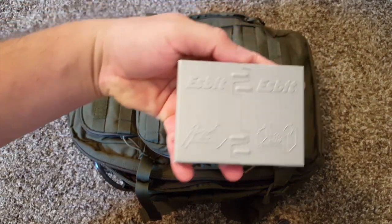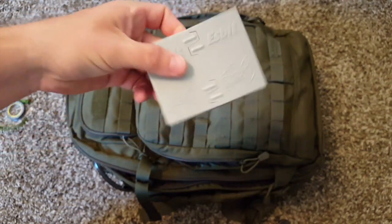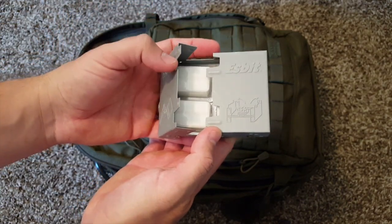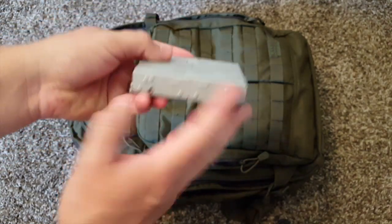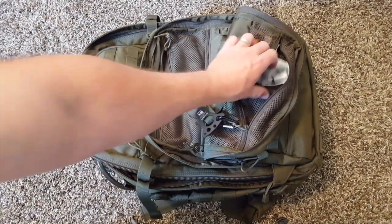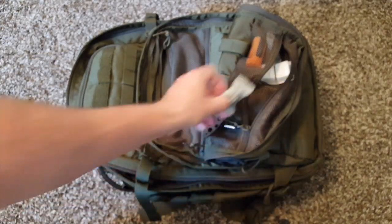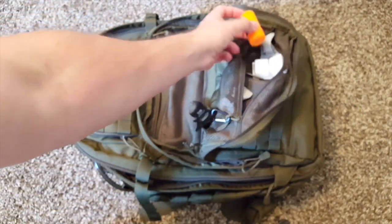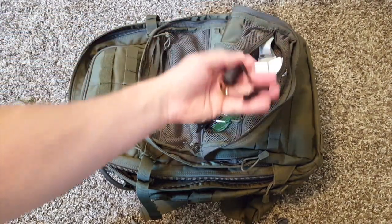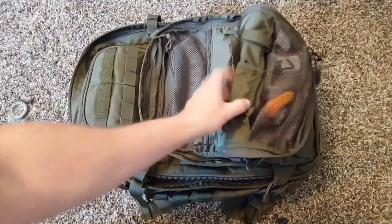As in all my bug out bags, I try to set up some type of simple stove. This is the Esbit — might be mispronouncing that. It's a simple little stove; you can open it up. It's got these tablets inside, you can light them up and this becomes a little stove. I've also got the wet fire — this stuff is great, just catches on fire as soon as you light it up. Storm proof matches and your standard flint and steel. So that's that pocket.